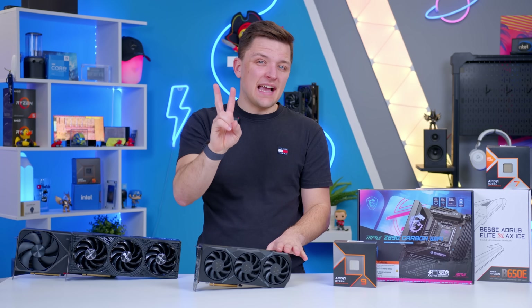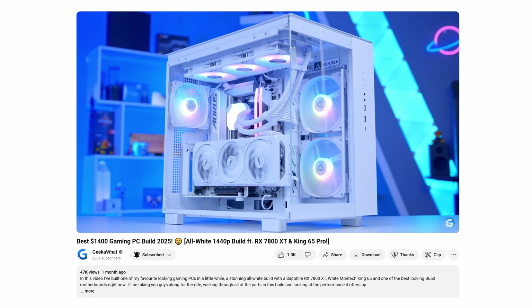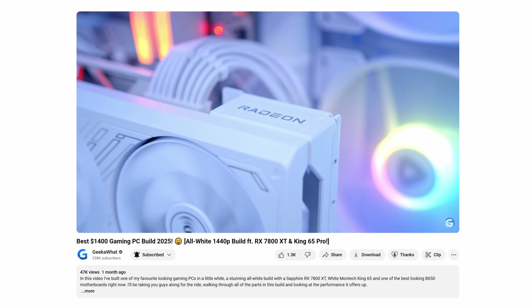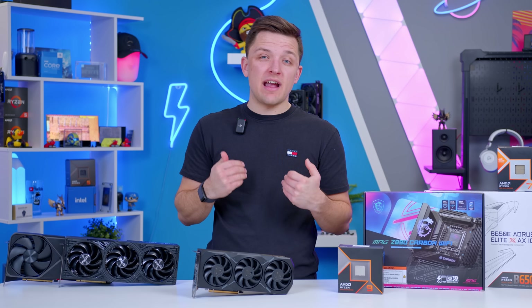That makes AMD — currently the second largest GPU maker — a great choice for those less bothered about the fancy features you get with Nvidia, at a lower price. If you're building a system for between $1,200 and $1,700, it tends to be AMD that wins out as far as my recommendations go.